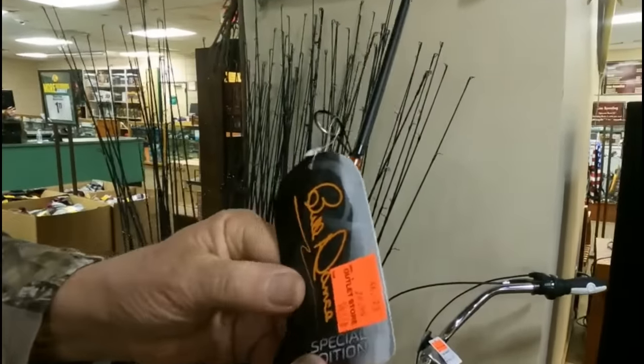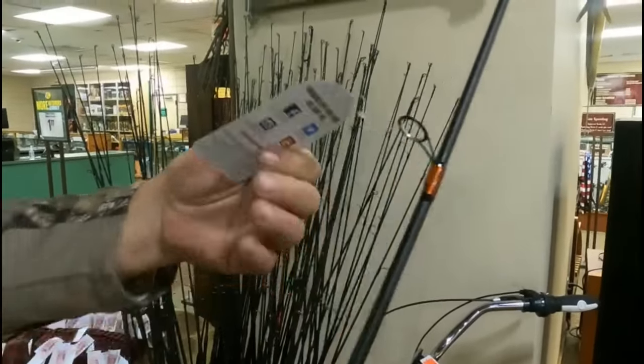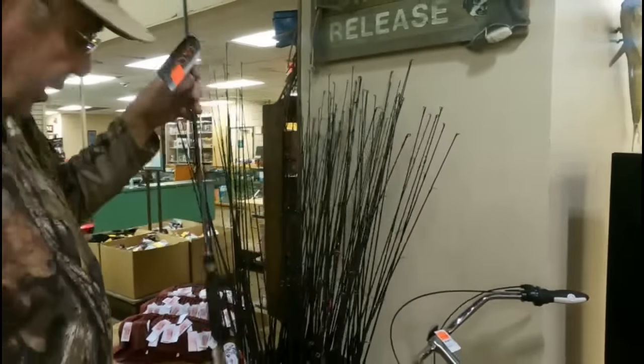These rods are normally $24, marked down to $14. They're a Bill Dance Special Edition — a really sensitive, nice rod.